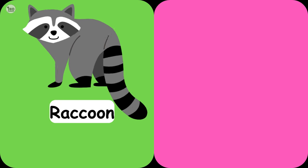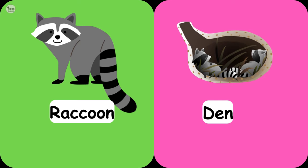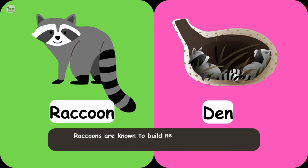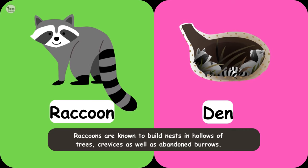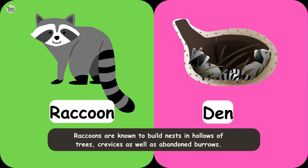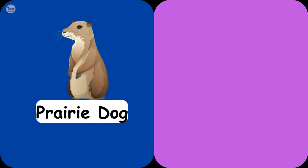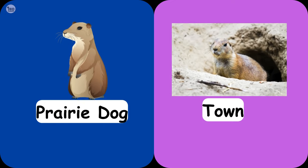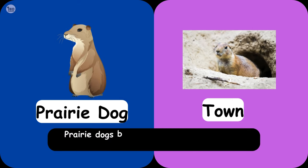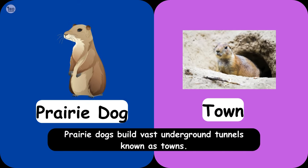Raccoon Den. Raccoons are known to build nests in hollows of trees, crevices, as well as abandoned burrows. Prairie Dog Town. Prairie Dogs build vast underground tunnels known as towns.